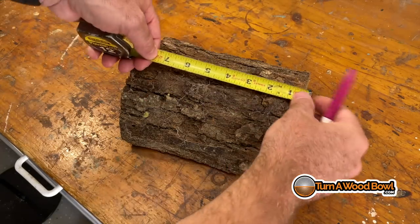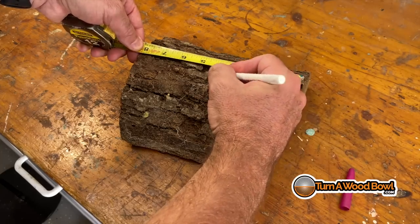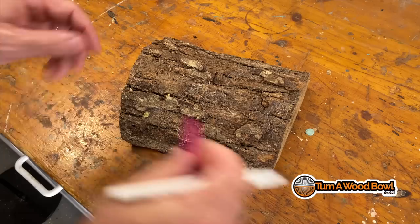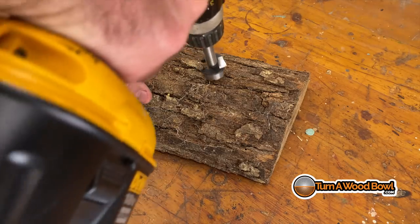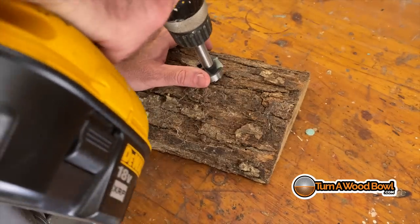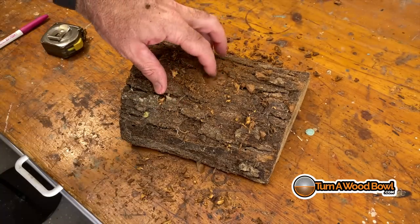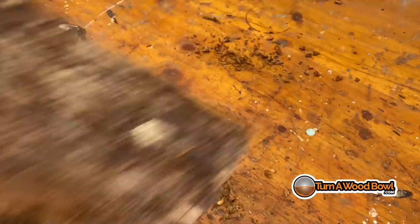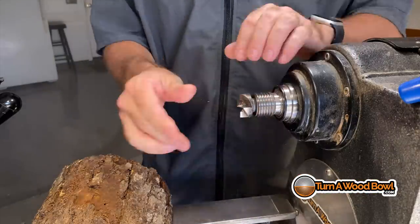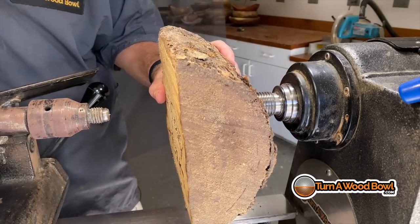I start by marking the center of the log to get a good idea where the center portion is. Typically I'd take a chisel and mallet and knock off some bark in the middle, but I'm not sure how secure this bark is, so I'm going to drill through it with a Forstner bit. That gives me a good flat area for the chuck to attach to on the lathe. I'll start with a four-spur chuck — a simple friction-fit chuck that goes in the Morse taper.